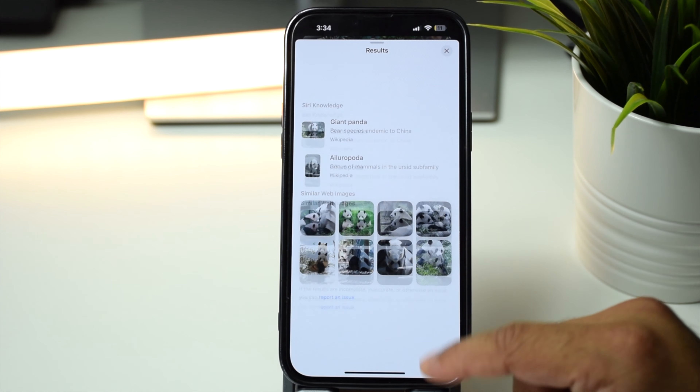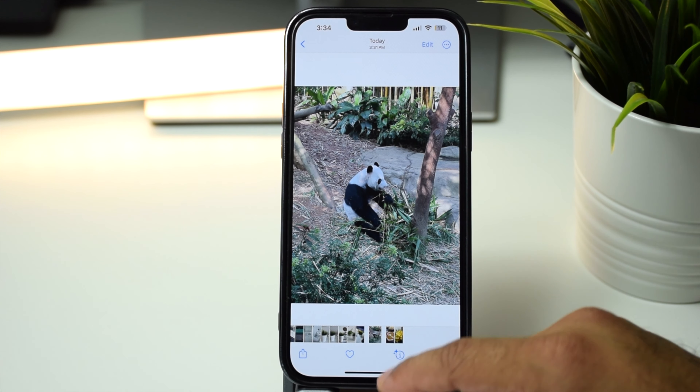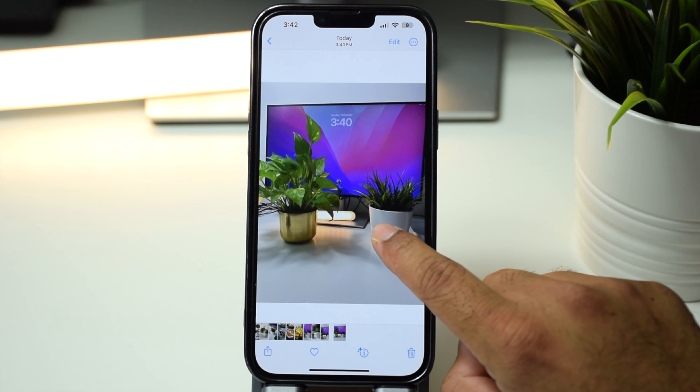This feature can also identify landmarks. If you come across any location, you can take a screenshot and look up location details. In iOS 16 you could select objects in an image and turn them into a sticker, but you could only select one object at a time.